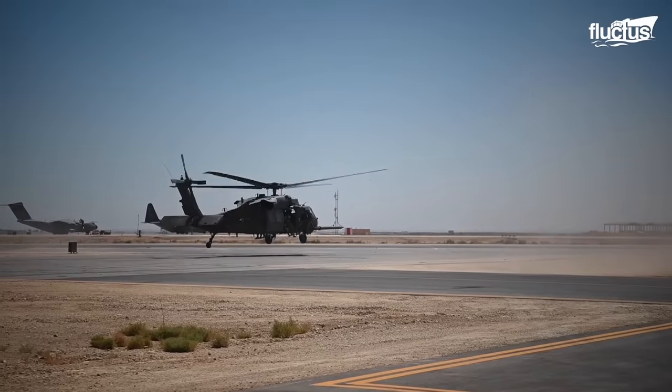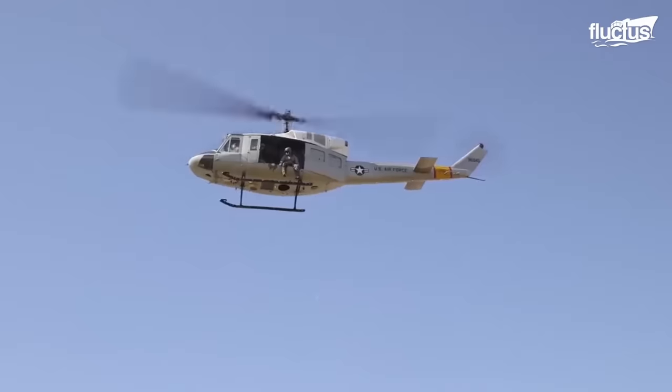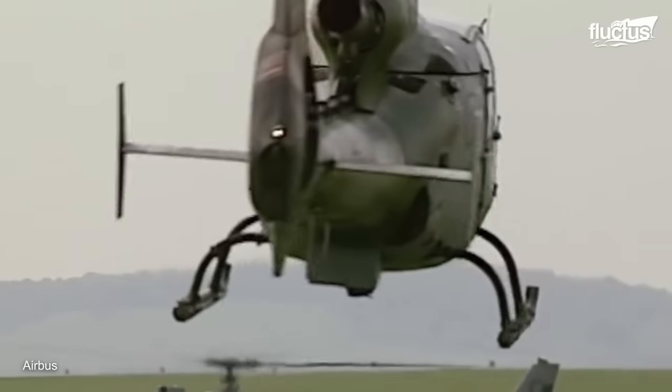Though many companies have contributed to the advancement of helicopter technology, manufacturers like Bell, Sikorsky, and Airbus continue to lead the way.